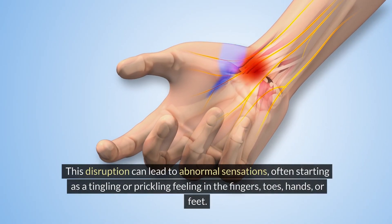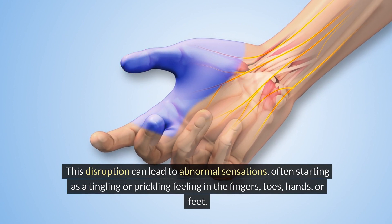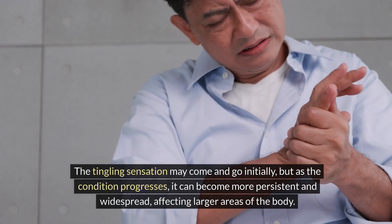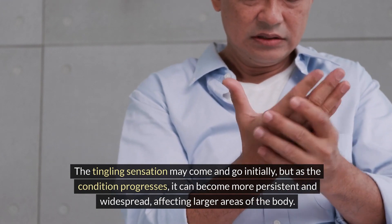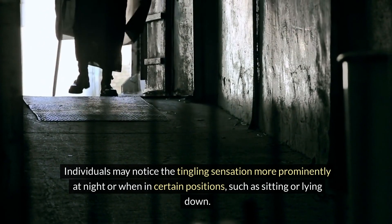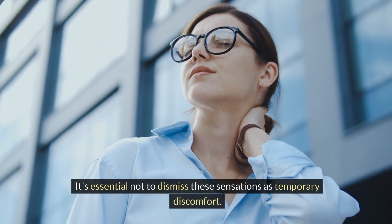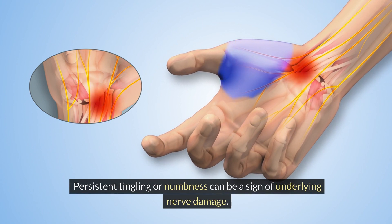This disruption can lead to abnormal sensations, often starting as a tingling or prickling feeling in the fingers, toes, hands, or feet. The tingling sensation may come and go initially, but as the condition progresses, it can become more persistent and widespread, affecting larger areas of the body. Individuals may notice the tingling sensation more prominently at night or when in certain positions, such as sitting or lying down. Persistent tingling or numbness can be a sign of underlying nerve damage.